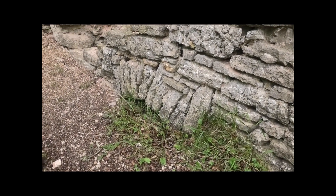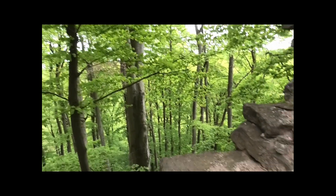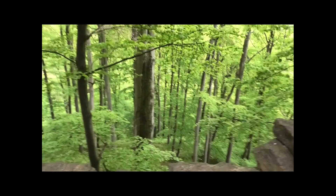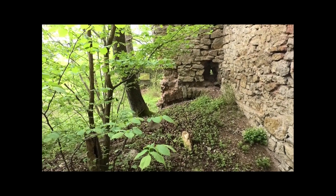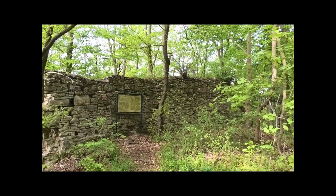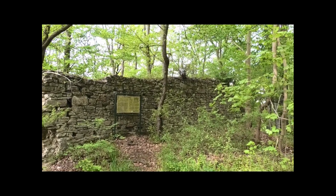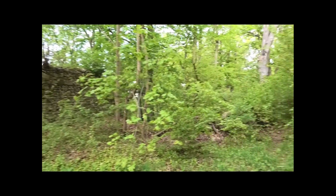There must still be something underneath here too. Now there's a window opening. It drops quite a way down from here. You can see a masonry arch there as well. There's still the old sign – that's also from my first visit. That was the outer wall that we walked along underneath.